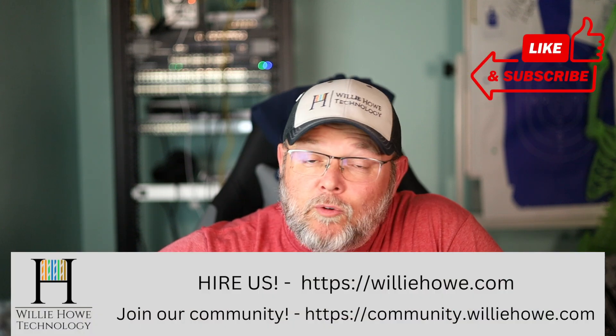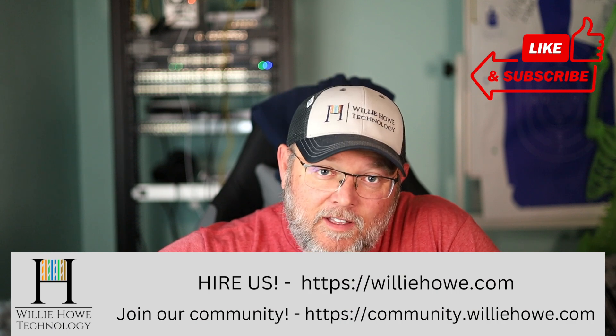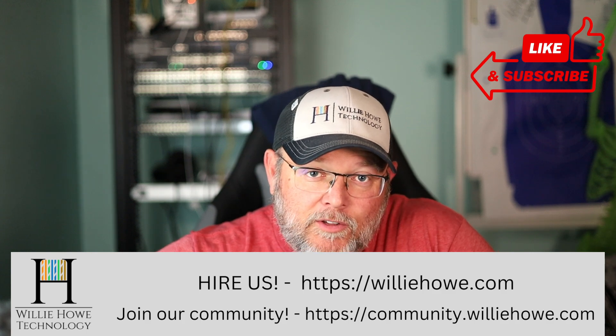Hi, I'm Willie. Welcome to my channel. Thank you for being here. I appreciate each and every one of you. What we're going to look at in this video is why your Wi-Fi is slower than what you expected.